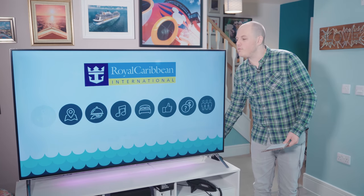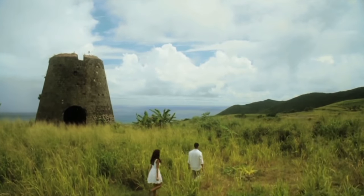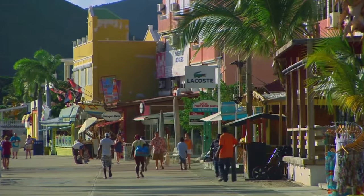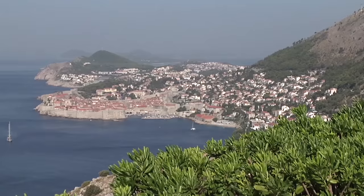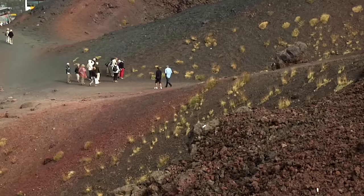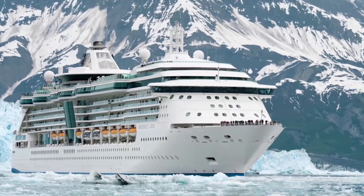Now let's talk about some of Royal Caribbean's destinations. Unlike the name suggests, Royal Caribbean has cruises all around the world. They have a good selection of cruises in the Caribbean with loads of sailings, but they also have cruises from Europe, Australia, Asia, the Norwegian fjords and Alaska. There's a good selection for everyone.